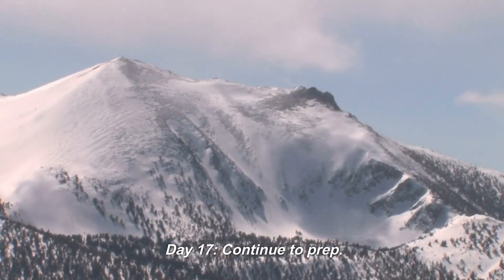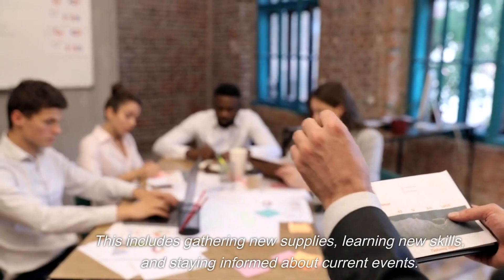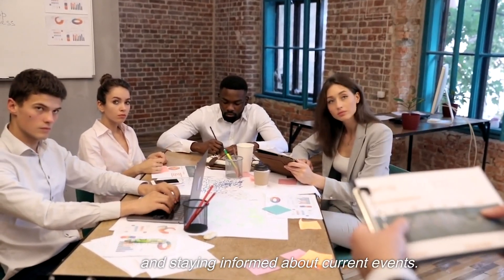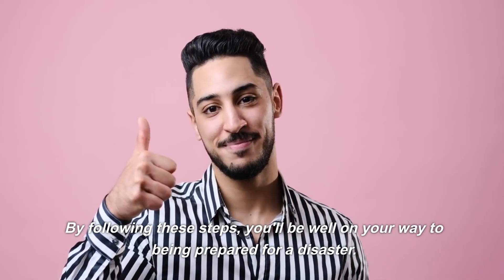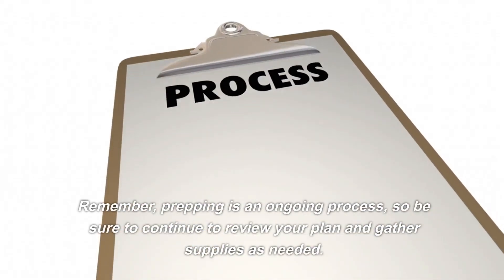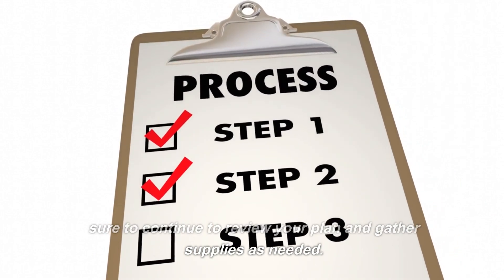Day 17: Continue to prep. Continue to prep for the future. This includes gathering new supplies, learning new skills, and staying informed about current events. Day 18: Be prepared. By following these steps, you'll be well on your way to being prepared for a disaster. Remember, prepping is an ongoing process, so be sure to continue to review your plan and gather supplies as needed.